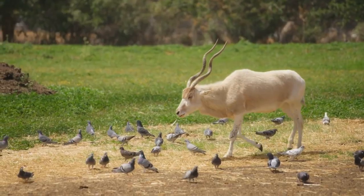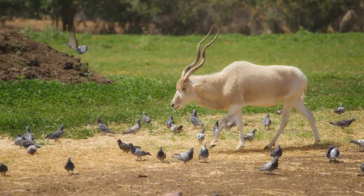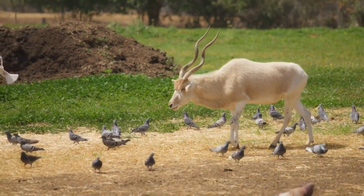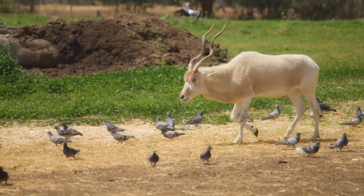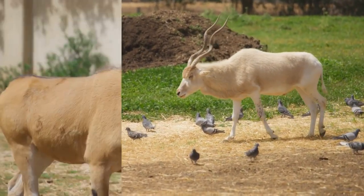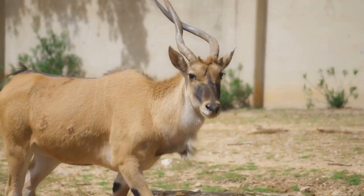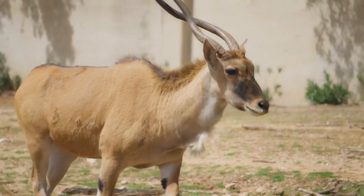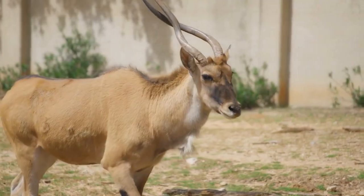Recognizing the dire situation of the Addax, conservation efforts have been implemented to protect this species and its habitat. Governments, non-governmental organizations, and international agencies have collaborated to establish protected areas and reserves in regions where Addax are found. These protected areas aim to limit human interference, control hunting, and conserve the unique ecosystems that support Addax populations. Breeding programs in captivity have also been established to increase Addax numbers and provide a potential safety net for the species in case wild populations continue to decline. These programs are challenging due to the Addax's unique adaptations and behaviors, but they are essential for the long-term survival of the species.